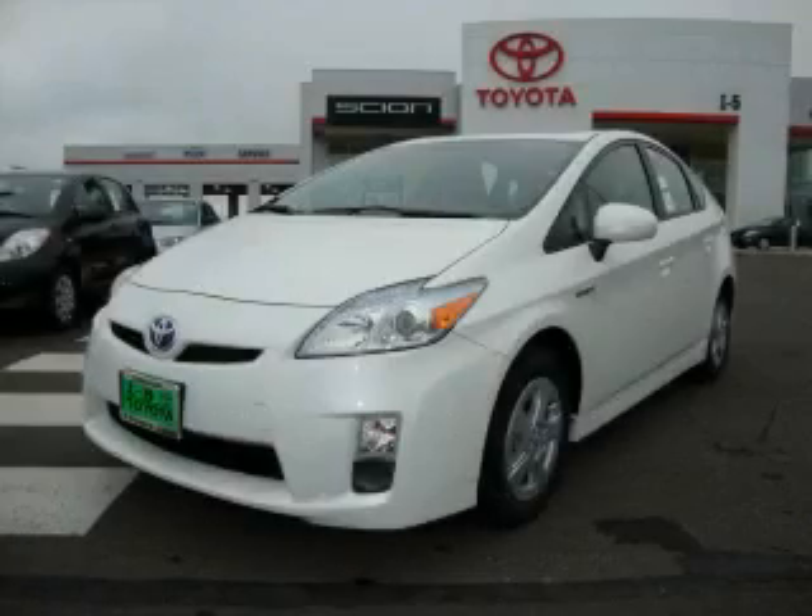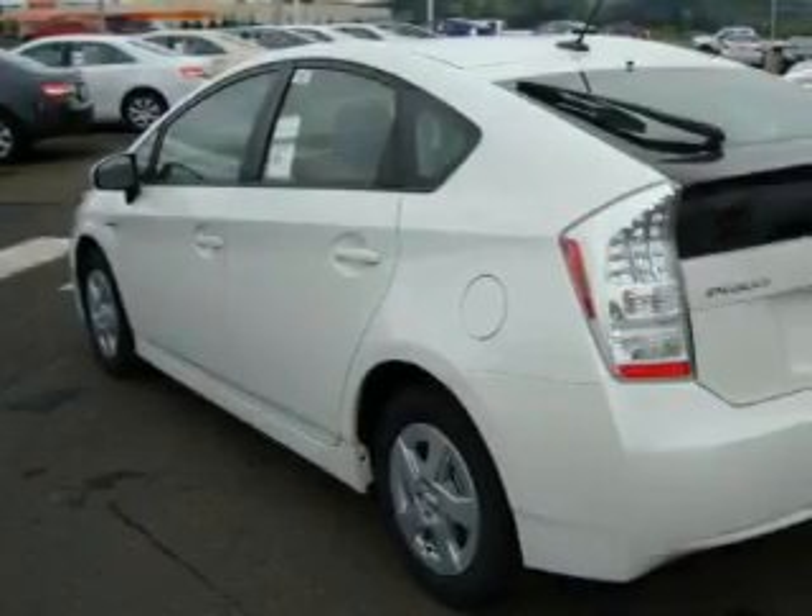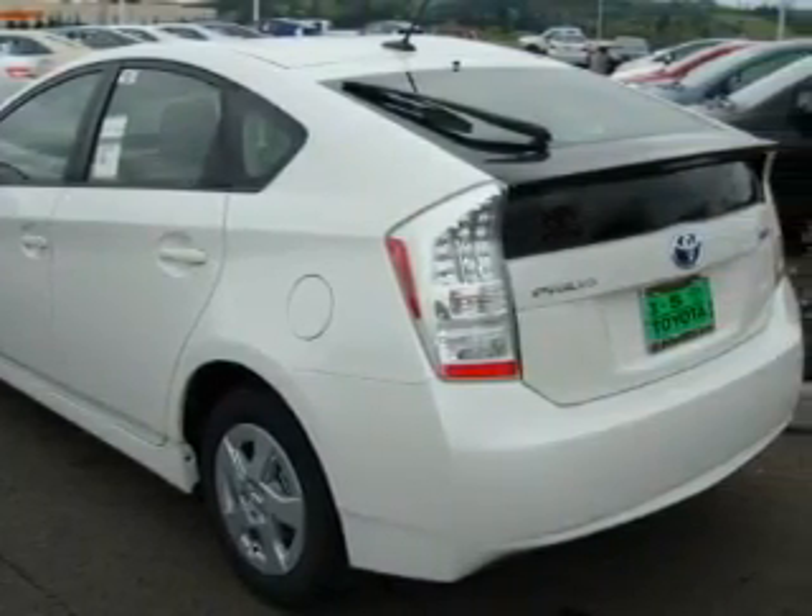This is a brand new 2010 Toyota Prius, a car which embodies your priorities. It has a 1.8 liter 4 cylinder engine and an automatic transmission.